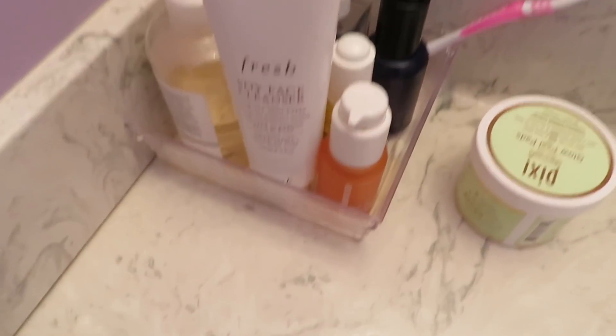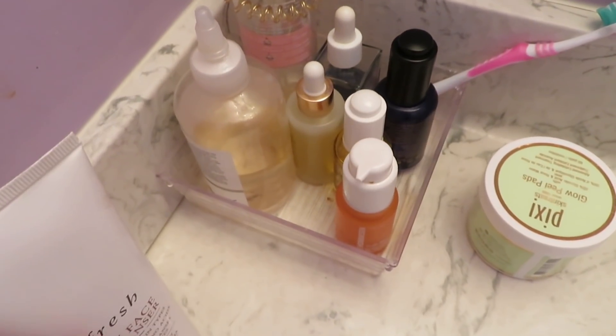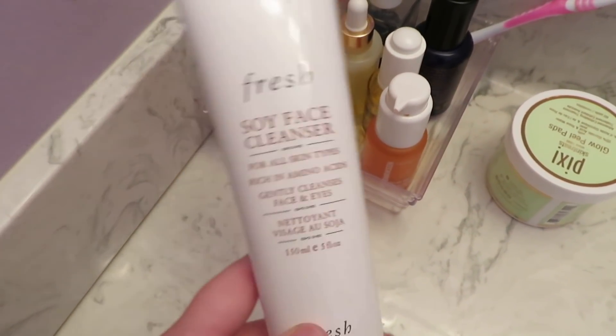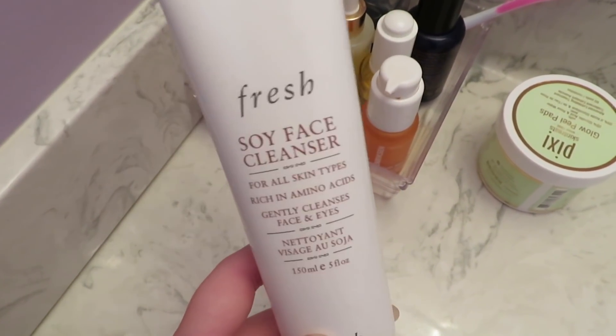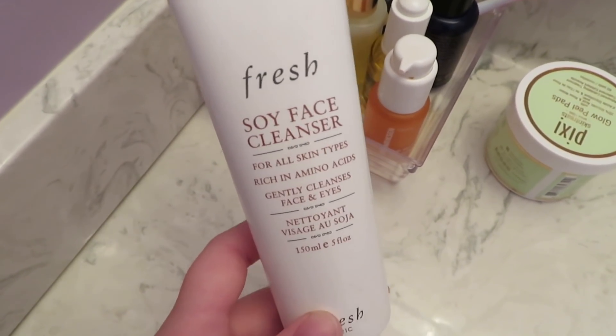Just get rid of all these little breakouts I have on my chin. In case you guys are curious, these are my go-to beauty products right now. I'm using the Fresh Soy Face Cleanser but I'm almost out, so if you have any recommendations for another cleanser, let me know. I really liked this but I'm ready to try something new.